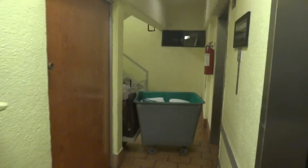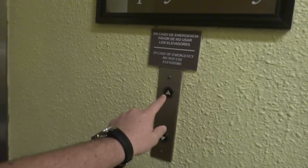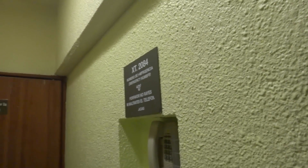I believe they're behind this door if I remember right. Almost hit my head on a pipe. Quick doors.